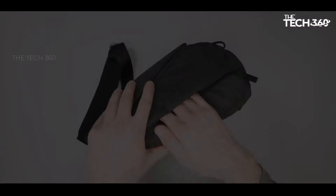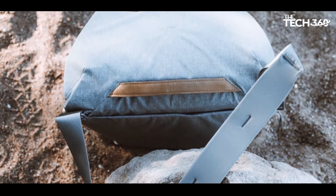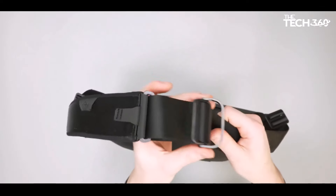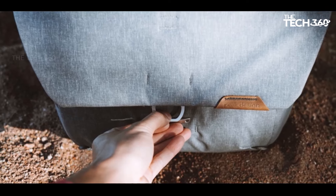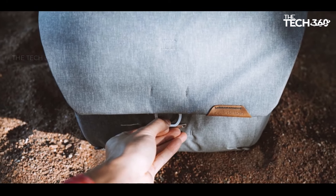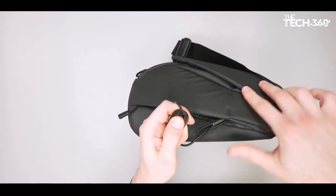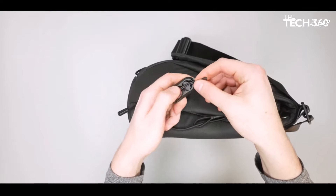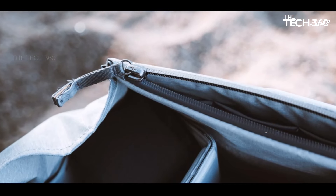The Everyday Messenger doesn't compromise on functionality, providing dedicated slots for a 13-inch laptop and tablet. For photographers who frequently use tripods, the bag offers the convenience of attaching one on top. Departing from conventional foam partitions, the main section boasts innovative dividers that can snap around and over individual items, optimizing organization. Comfort is a priority in the design, with a wide and supple shoulder strap providing support during use. The inclusion of a stabilizing waist strap prevents the bag from bouncing while walking.